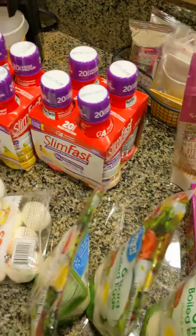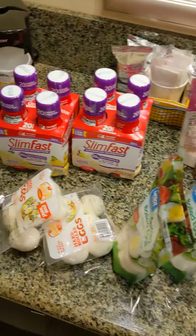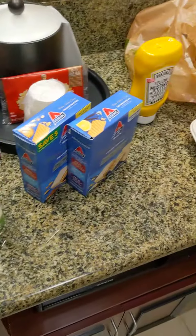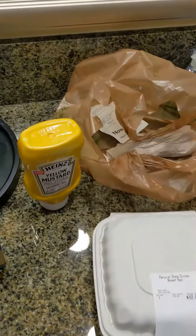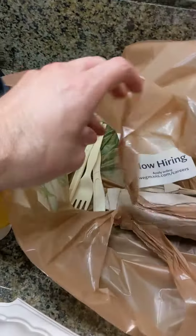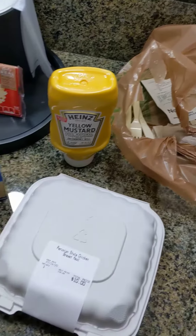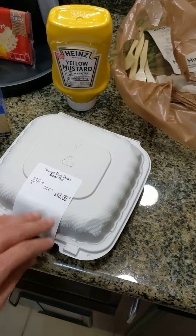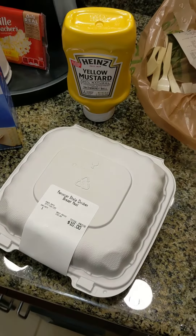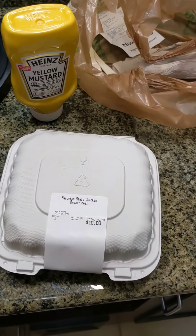I did get a big container of quick oats. I also got a bowl that's microwave-safe, and also utensils. You can usually just pick up some cheap plastic ones, but I picked up some metal ones. I also went to Wegmans and got some Peruvian chicken and mashed potatoes and greens, so that should be a good meal.